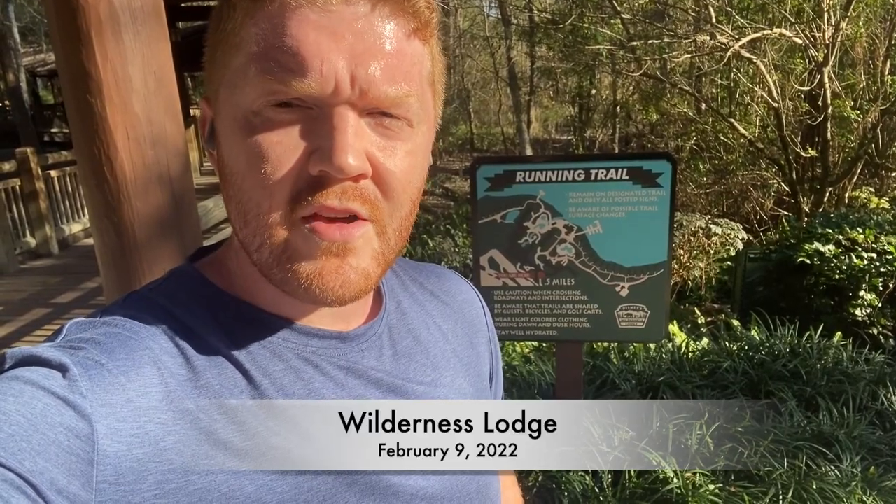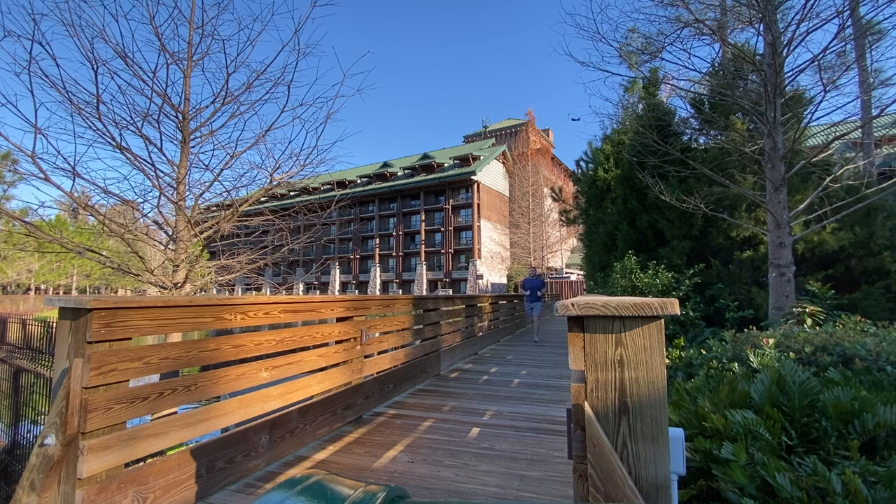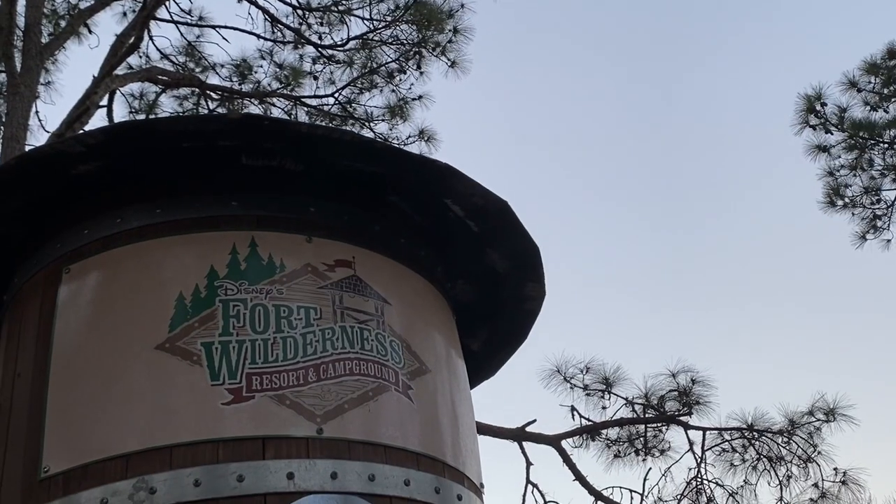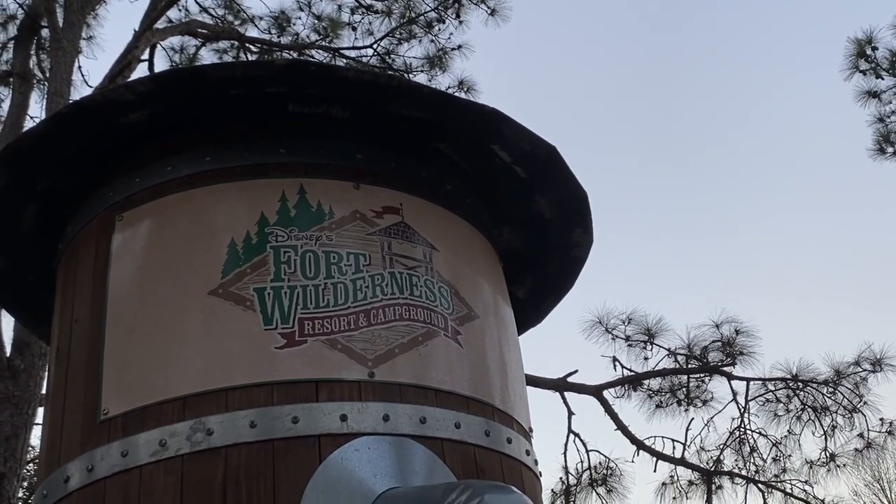The running trail at the Wilderness Lodge is stated as a half mile, but you can do a mile and a half if you really go for it. Although there's no longer a dedicated path connecting the two resorts, if you want to get to Fort Wilderness from the Wilderness Lodge, you can just take a bus — it'll bring you straight there.